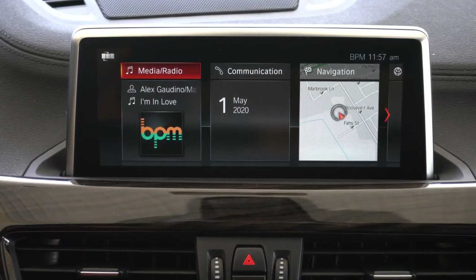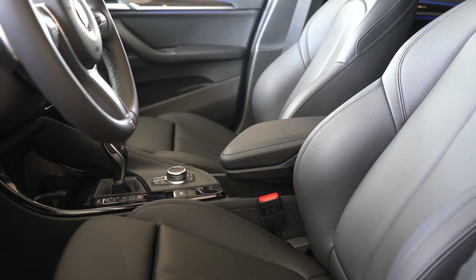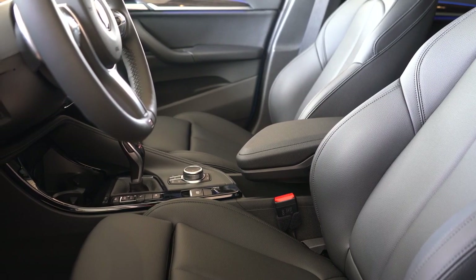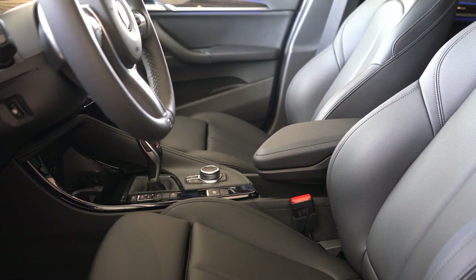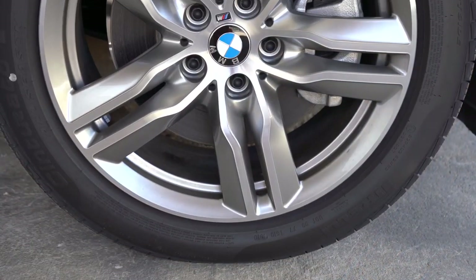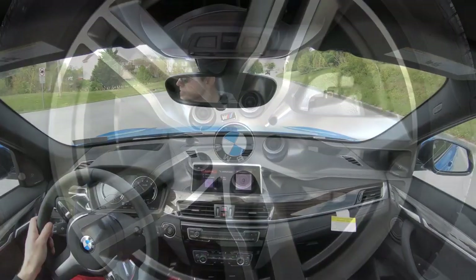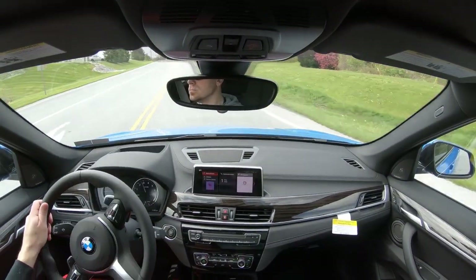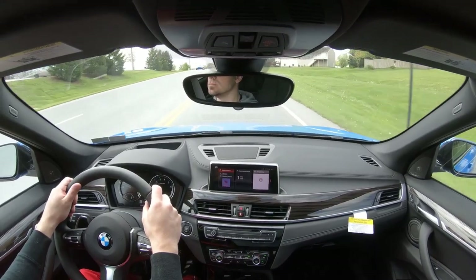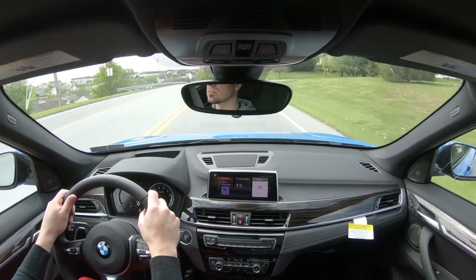When you put the X1 in reverse, you'll find a rear-view camera with dynamic grid lines. On safety: front, side, and side curtain airbags come standard, as do driver and passenger knee airbags. In the back there's LATCH for rear car seats. Tire pressure monitoring comes standard, along with a comprehensive suite of advanced safety features: daytime pedestrian detection, frontal collision warning, city collision mitigation, lane departure warning, speed limit recognition, automatic high beams, adaptive cruise control, and a parking assistant for $200 that can parallel park the X1 itself.